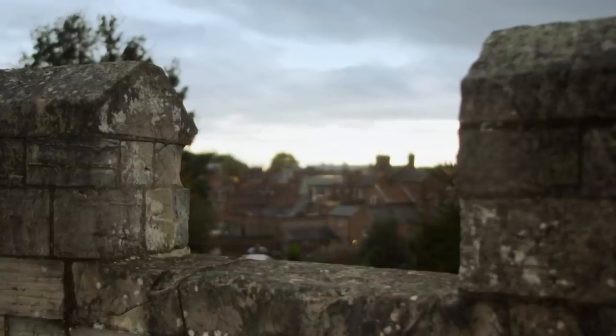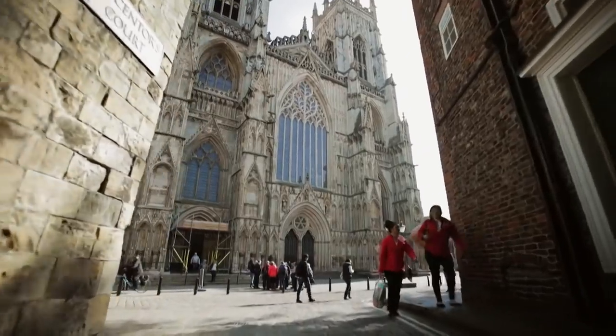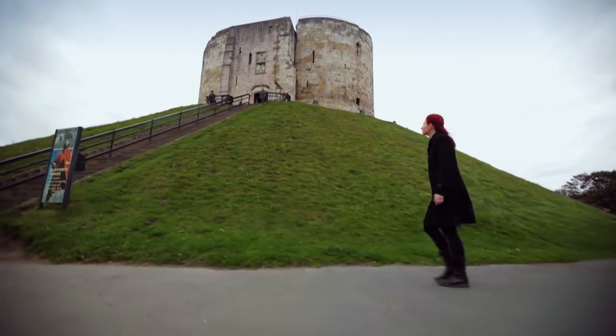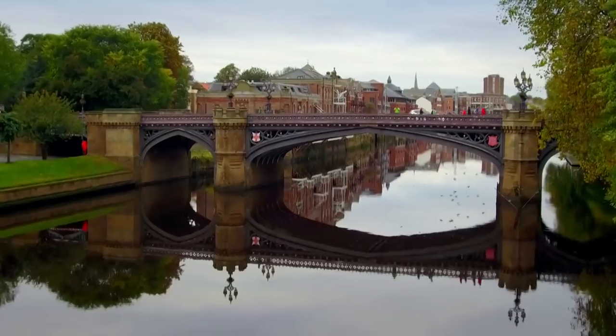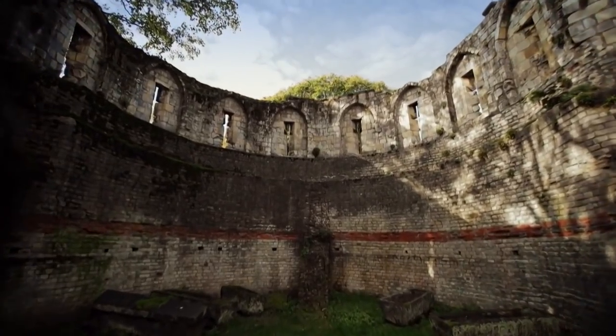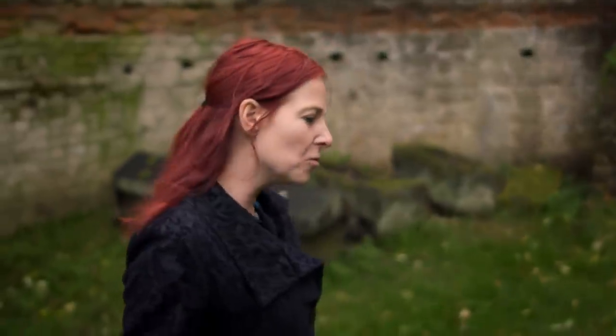Today, visitors flock to the walled city of York to walk its cobbled streets and enjoy its historic architecture. But long before York's famous cathedral, the Minster, and the quaint tea rooms appeared here, the town was home to some of history's most terrifying invaders. When you think of the Vikings in Britain, York certainly springs to mind. But of course there were other invaders — the Romans, the Anglo-Saxons, and eventually the Normans too. But it was the Vikings that seemed to have left the biggest impression on this city, and I want to find out why.